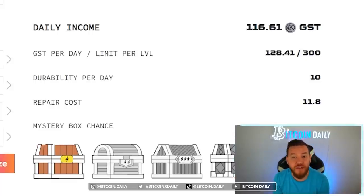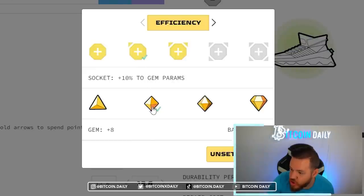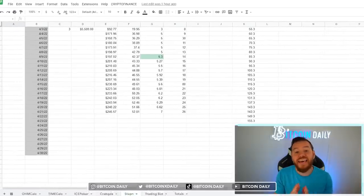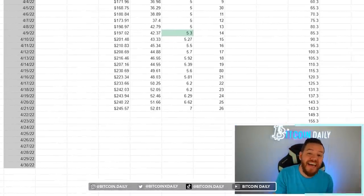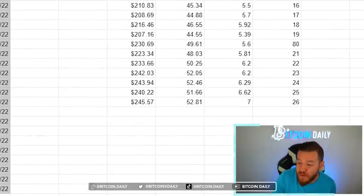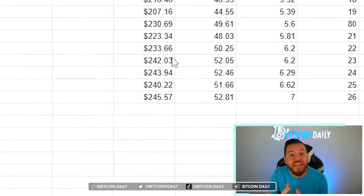You can also just put in your level and the points you have available and let the calculator optimize those points for you. You can add gems to your shoes and see how exactly it affects your earnings and much more. At the end of this video I'm going to show you guys exactly what I'm doing to optimize my sneakers that's currently making me over $240 per day.